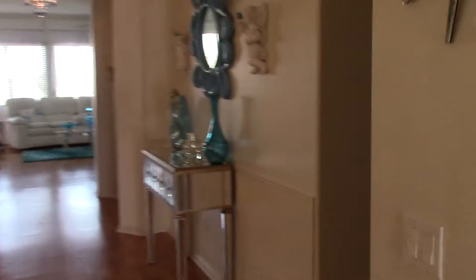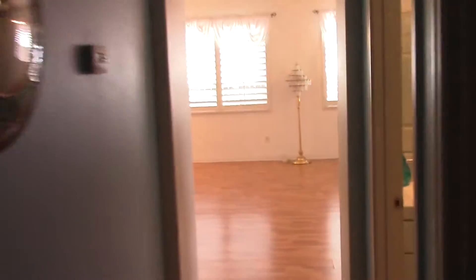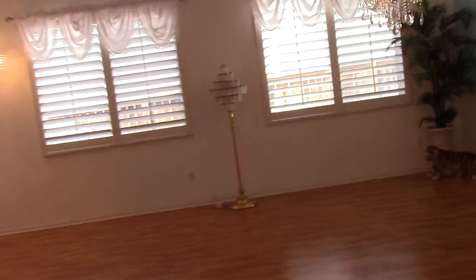Walking over here, to my left there's a bathroom. Again, there are three bathrooms here. We have a bedroom over here as well. Let's go to the master bedroom, because it's beautiful.